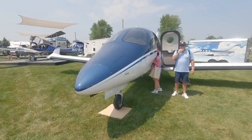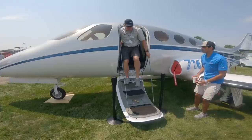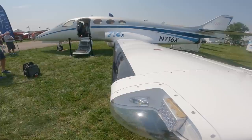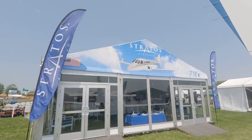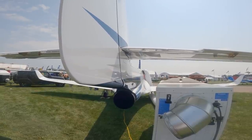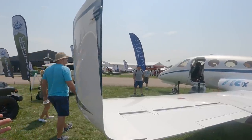Hi everyone, it's Paul Bertorelli reporting from AirVenture 2021 in Oshkosh, Wisconsin. A lot of kit airplanes here, none more ambitious than this one. This is the Stratos 716X, and you heard that right — it is a kit airplane. It's going to be proven in the kit format, about a dozen airplanes, and then Stratos plans to certify it. Here's Koshin Sundin to tell us about the details.